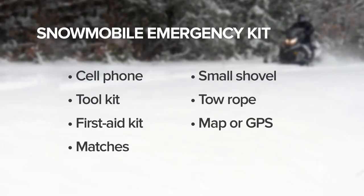Our experts suggest taking a cell phone along with you, as well as a toolkit, emergency first aid kit, matches to start a fire, a small shovel, tow rope, and a map or GPS of the area.